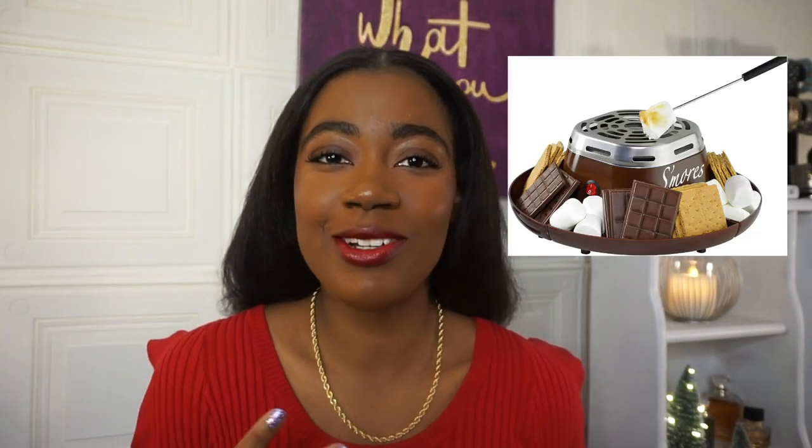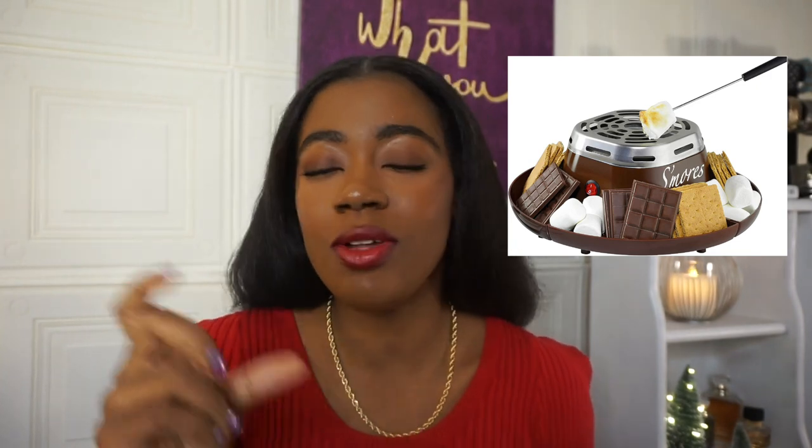Another gift I think is great is this s'mores kit. Now I don't eat chocolate y'all — I don't really like chocolate — so this is not the gift for me personally, but I love graham crackers. I think this would be really cute if you want to do something like an indoor activity during the winter, maybe near the fireplace, with this little s'mores kit ready to go so you could roast marshmallows and do the whole bit. It's more of a novelty gift, but I think it's a different and fun thing to give.